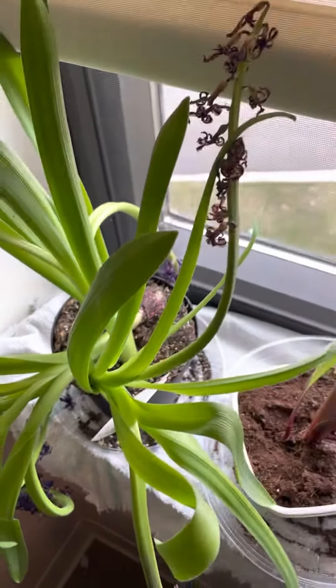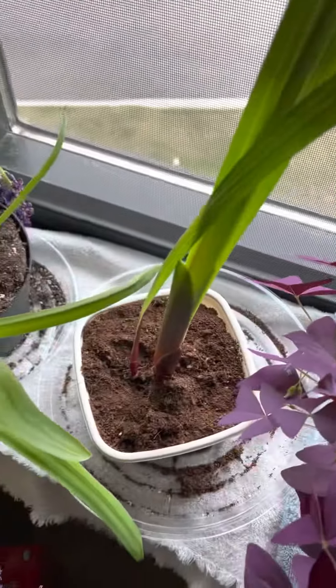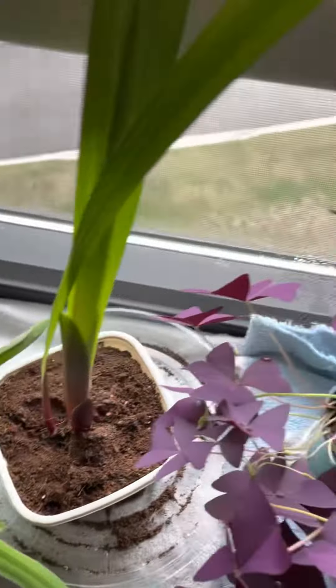Well, hyacinths are still hanging on, though obviously they're past their prime. Oxalis — I still don't know what the heck this thing is, but it's doing pretty dang well, so that's a plus.